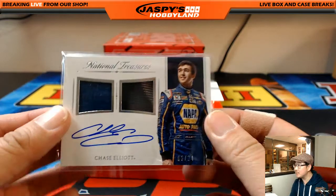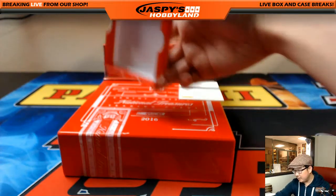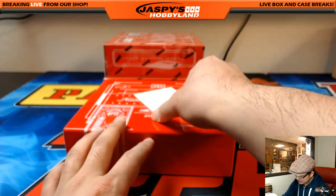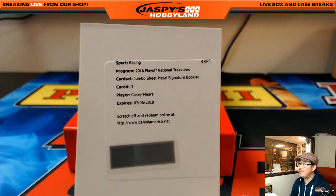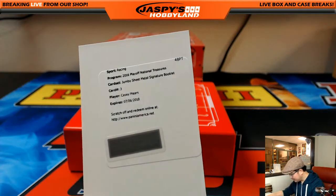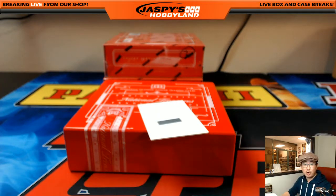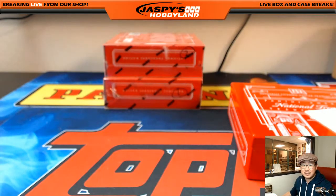Jeff's been doing well in these NASCAR breaks. Nice Chase Elliott. And the redemption for Alan Murdoch is going to be a jumbo sheet metal signature booklet — Casey Mears. That might be the second Casey Mears, looks like a Casey Mears PC for Alan starting from this one box break. That was your one box break number 18 from JazzBeastHobbyland.com. Thanks for joining us. We have two more boxes left from this case — it's $19.99, gets you four numbers, that's five bucks a number. Give it a shot folks, we'll see you next time for NASCAR Racing on JazzBeastHobbyland.com.